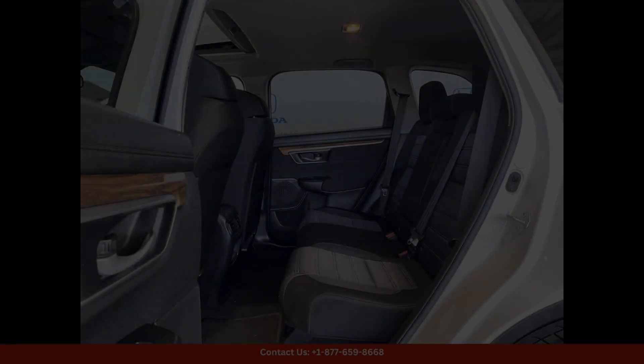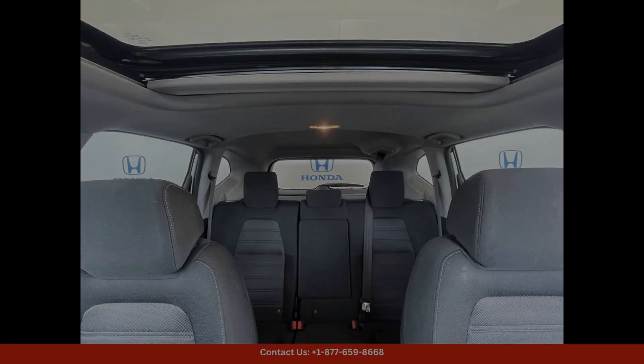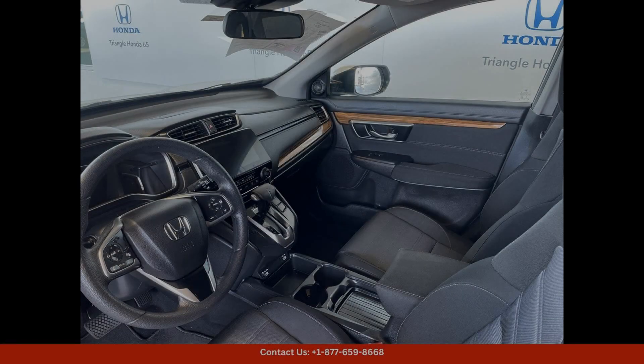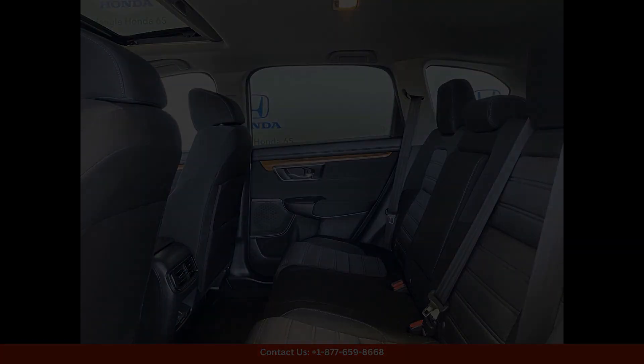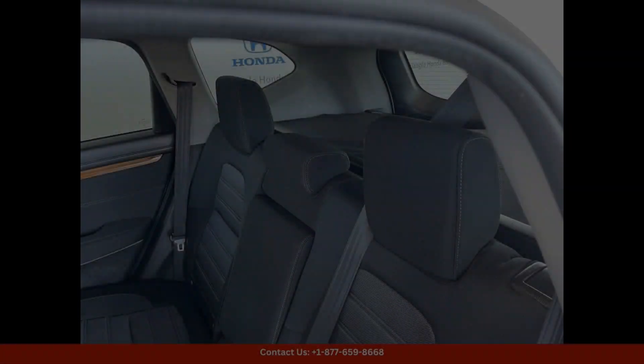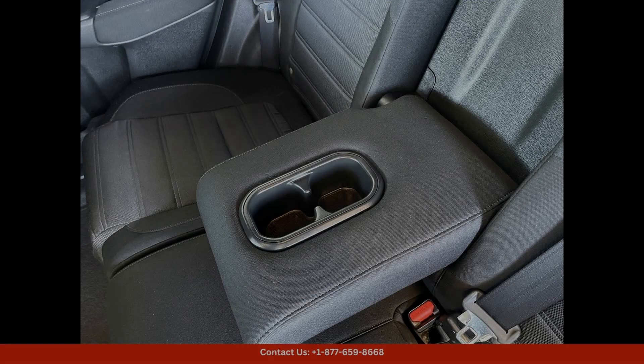The 2022 Honda CR-VX in Platinum White Pearl is a stunning and luxurious SUV that is sure to turn heads on the streets of San Juan, Puerto Rico, with its sleek and stylish exterior design. This car exudes sophistication and class.